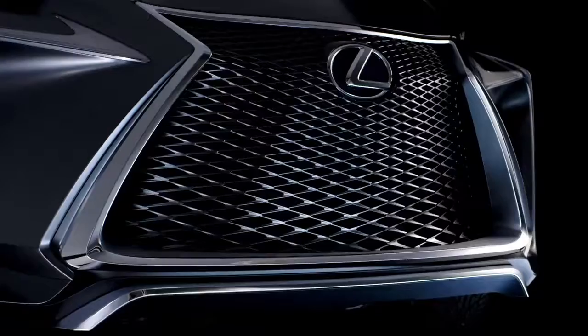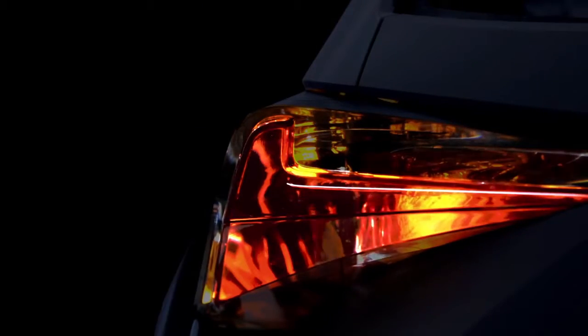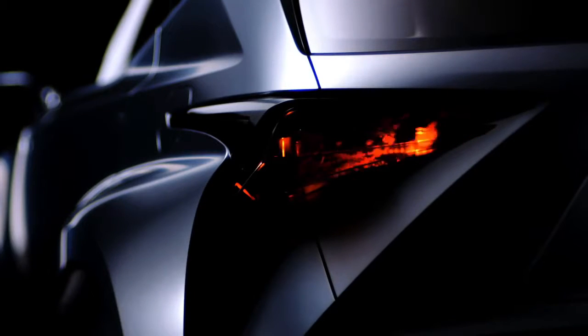A tough underguard lifts the grille and gives the vehicle a distinctive and premium SUV look. Three-dimensional rear combination lights tell the world the LF-NX is a Lexus. This expression is new territory for us, and we're pretty excited about it.